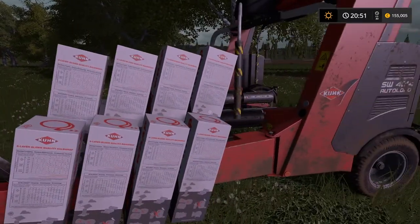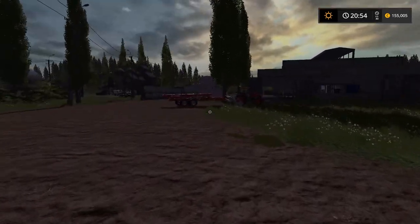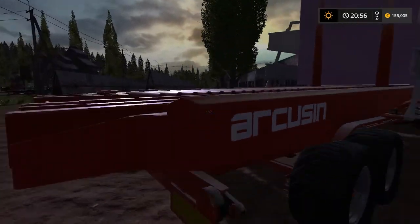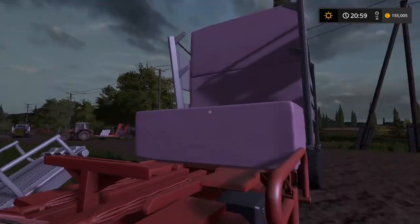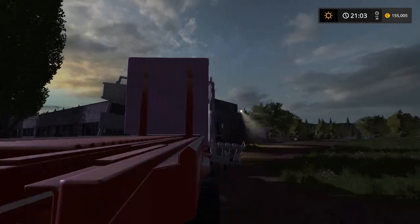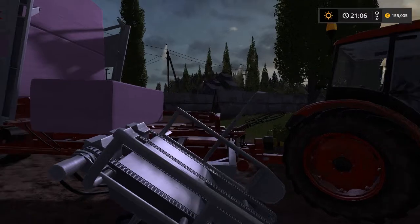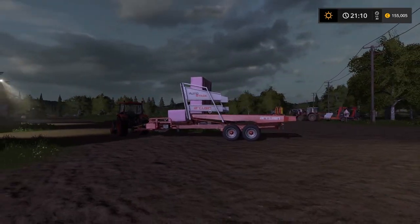I also bought us a new Arcusin — this is the square bale loader. And as you can see, I went for the pink bale wrap, which also comes with the Kuhn DLC. It's really nice actually; I did it because my girlfriend likes it.